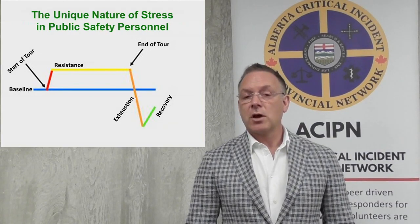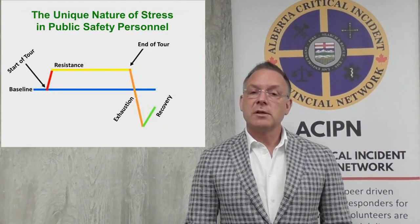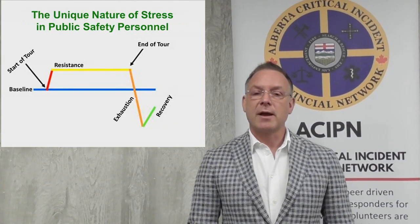The rest time between shifts doesn't help individuals return to the blue line — the healthy line. So now that we understand this general adaptation stress response, what we want to move into is some of the effects of stress.